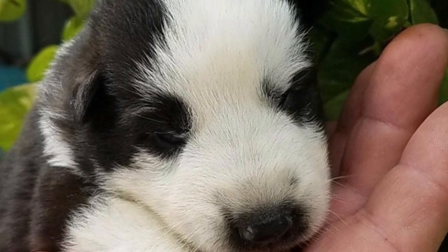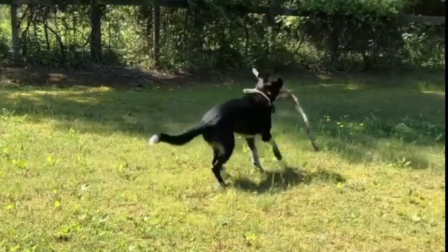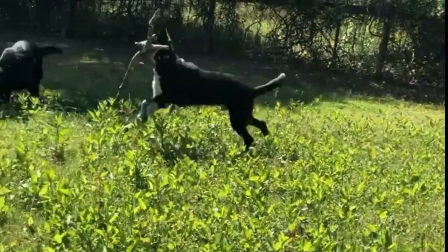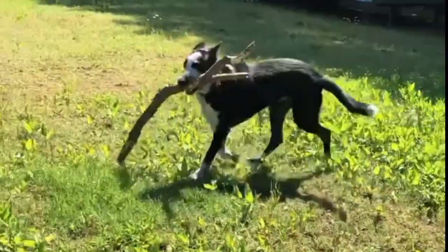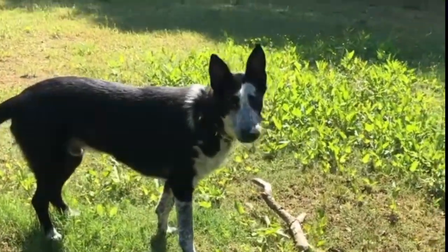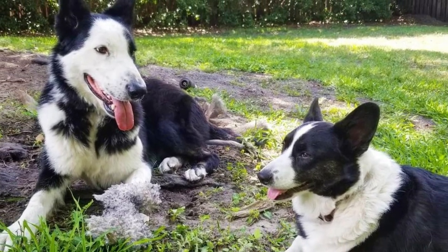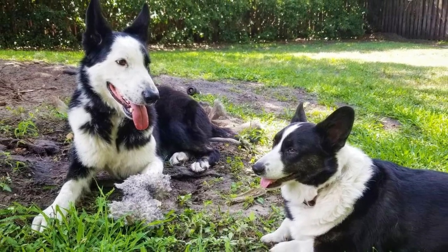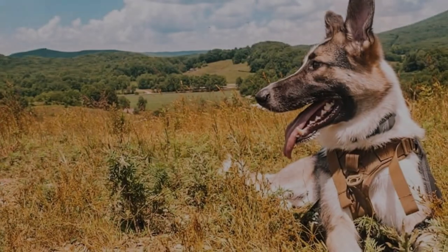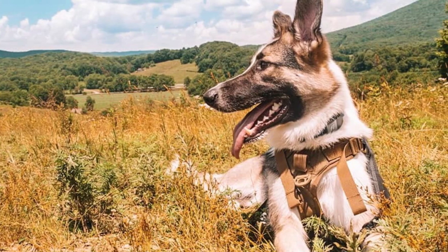The temperament of the panda shepherd is often described as intelligent, eager to please, very active, curious, watchful, and protective. These dogs are highly trainable and versatile, capable of working in many different areas. Panda shepherds can be police and military dogs, guards and watchdogs, rescue dogs — they can sniff out drugs and explosives, and they can also serve as guide and service dogs. Traditionally, German Shepherds were used for herding, and they would still be able to herd and protect livestock.